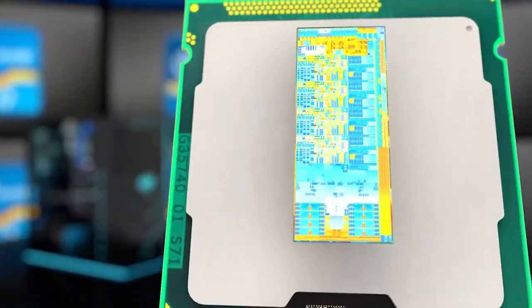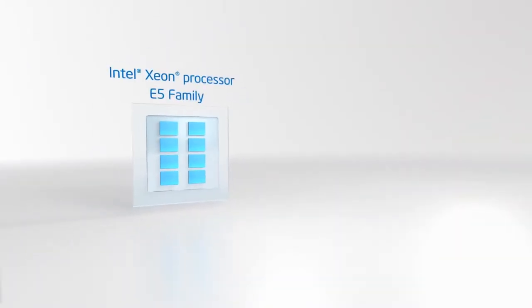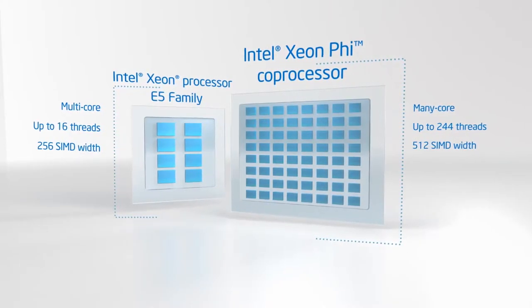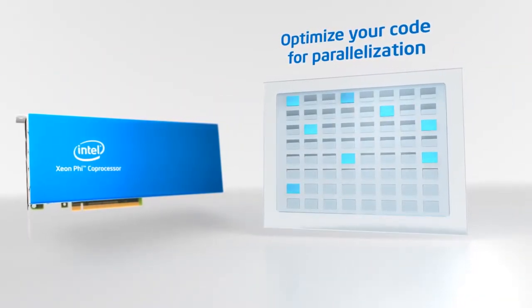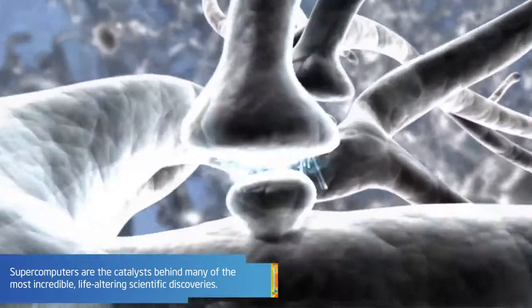Starting off with the CPU, Intel has already planned to ship its next generation Xeon Phi coprocessors, Knight's Landing, which has 72 cores in the first half of 2016. It is a coprocessor, meaning it is intended to be used with your existing Xeon processors. The Knight's Landing chip can deliver more than 3 teraflops of peak performance, which is roughly in the range of some high performance GPUs used in the world's fastest computers today.